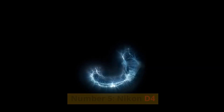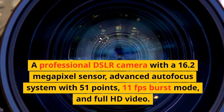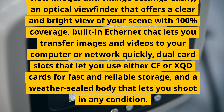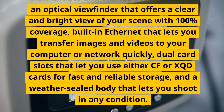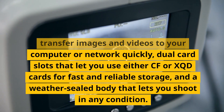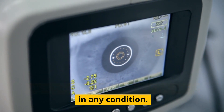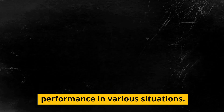Number 5: Nikon D4. A professional DSLR camera with a 16.2-megapixel sensor, advanced autofocus system with 51 points, 11fps burst mode, and full HD video. It has a fixed LCD screen, an optical viewfinder with 100% coverage, built-in Ethernet for fast image and video transfer to your computer or network, dual card slots supporting CF or XQD cards for fast and reliable storage, and a weather-sealed body. These features can help you produce superb image quality and performance in various situations.